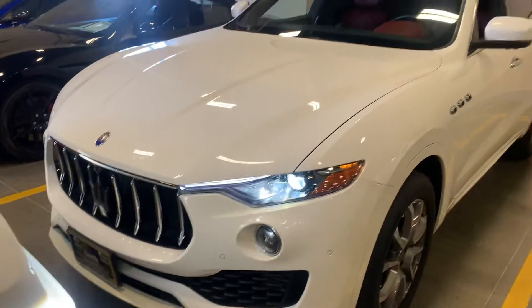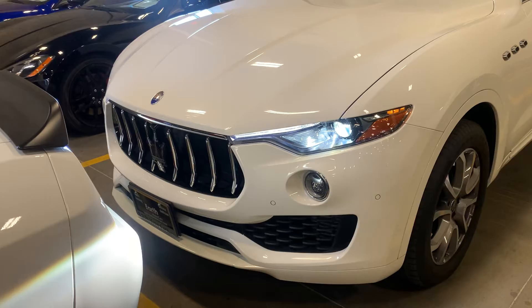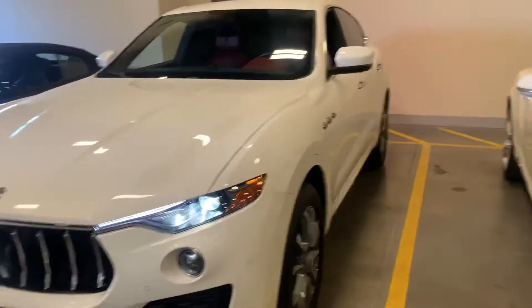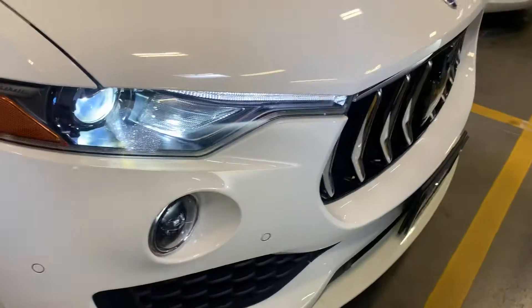One thing about Maserati — very unique looking vehicle. Nothing has a grille like a Maserati. What a neat look is that? Let's step back and take a look. The hood looks great. Don't see any major rock chips to speak of — maybe one little tiny one right here. Bumper looks good.